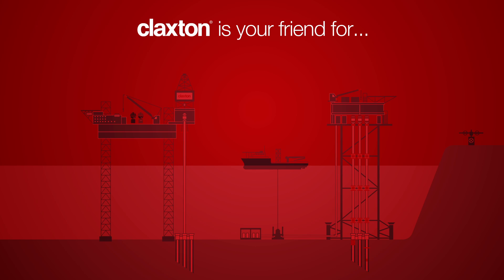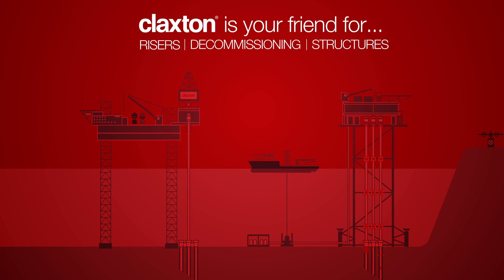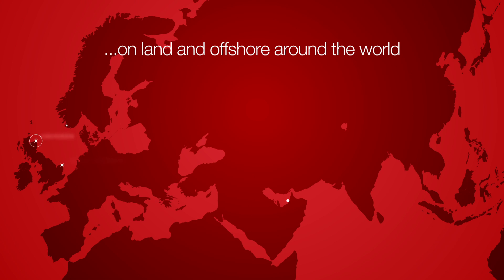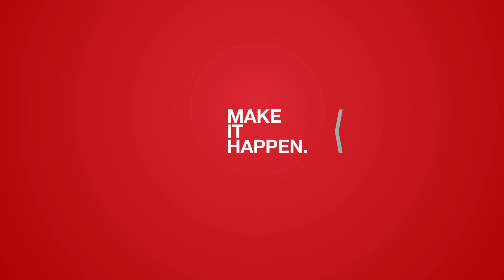Claxton is your friend for risers, decommissioning and structures, on land and offshore all around the world. We look forward to working together with you very soon. Together, let's make it happen.